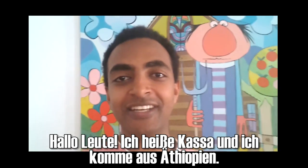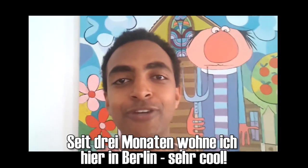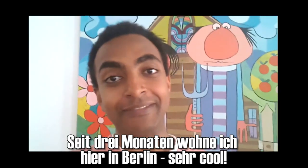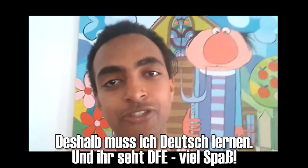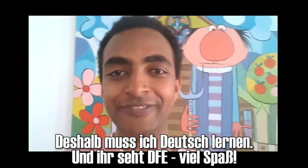Hello, guys. My name is Kassa and I come from Ethiopia. I live here in Berlin for 3 months. Very cool. That's why I have to learn German. And you see German for you. Have fun!